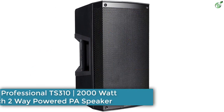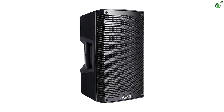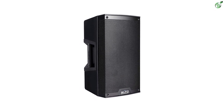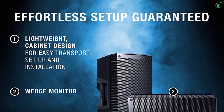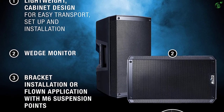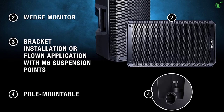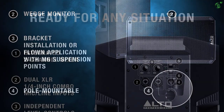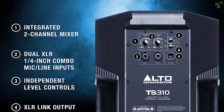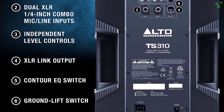Number 3: Alto Professional TS310 2000-Watt 10-Inch Two-Way Powered PA Speaker. Alto is a premium brand name in the industry and has been making professional-quality audio gear for a long time. Its TS series speakers are a great choice as a DJ speaker. The Alto Professional TS310 is driven by a 10-inch driver and offers a power capacity of 2000 watts, which is quite high. The speaker contains precision crossover and a built-in Class D amplifier that is highly efficient for powerful output.